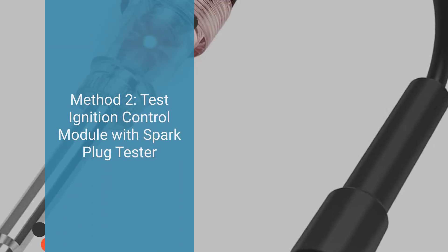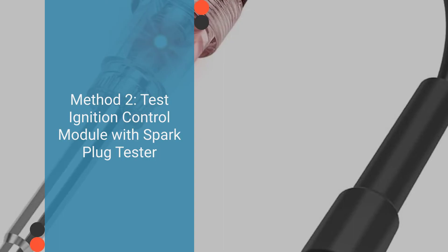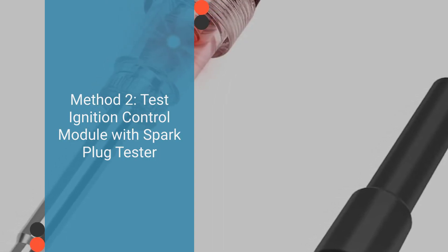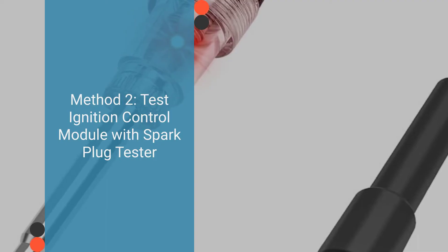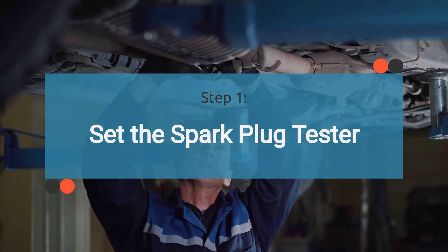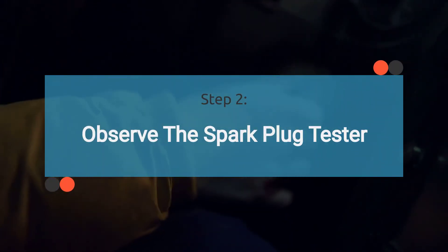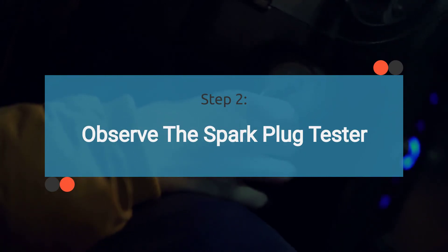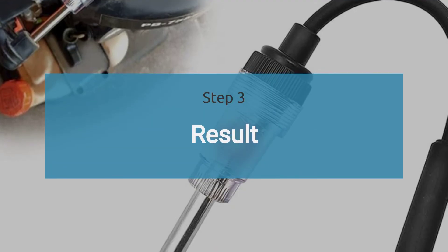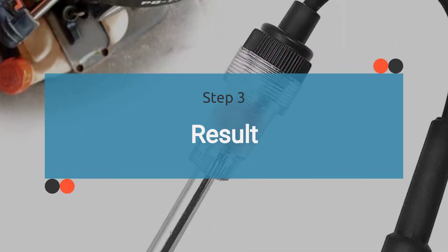Method two: Testing the ignition control module with a spark plug tester. Utilize a spark plug tester as per the product's instructions. With the spark plug properly set, have an assistant start the engine while you observe the transparent side of the tester. If no spark or glow is observed, there may be a problem with the ignition control module or control circuit.